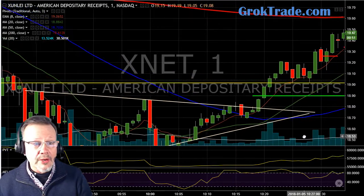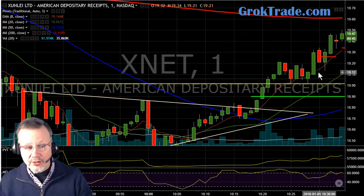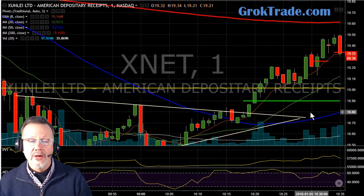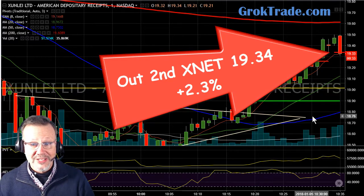Boom, away we go again, and it's riding up here. So now I've decided to bring my stop up and go along this 8 EMA here. And look at that — boom, bam — it just fell down and got me out at $19.34 for 2.3% on the second half.